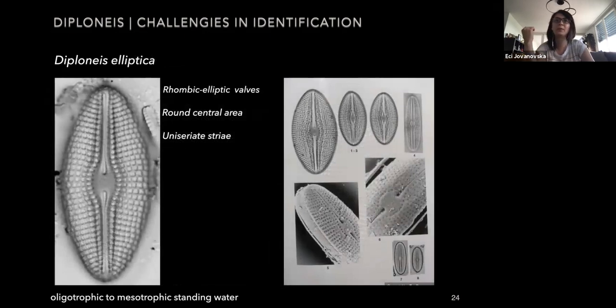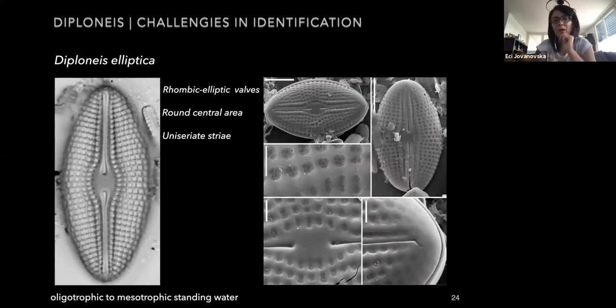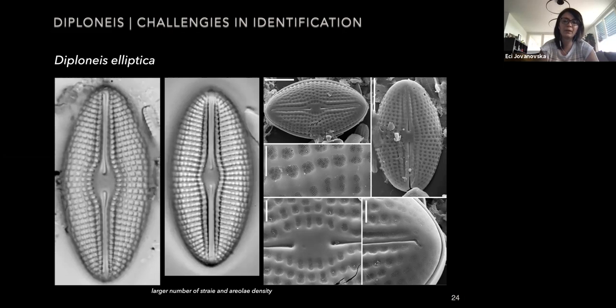Another very often confused taxon is Diploneis elliptica. After observing the type material, the illustration shows that the valves are rhombic to elliptical with a round central area, and uniseriate striae. Most characteristic for this species as seen on the SEM is that the areoli have very blocky, large, and very distinct areoli. It can often be confused with Diploneis krammeri; if they coexist in the same sample it can be difficult to identify them. The key feature to distinguish the two species is the larger number of striae and areoli density.